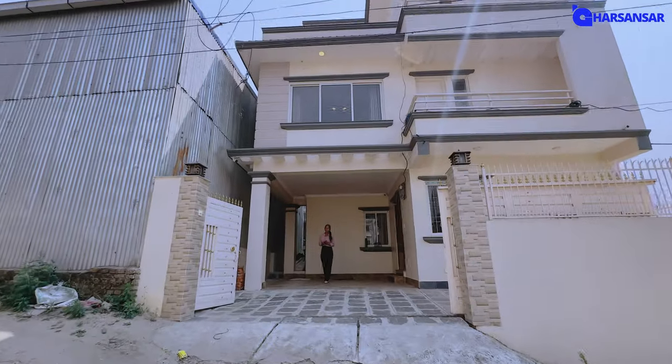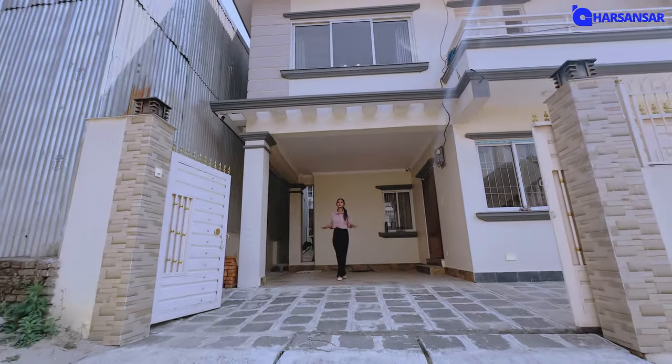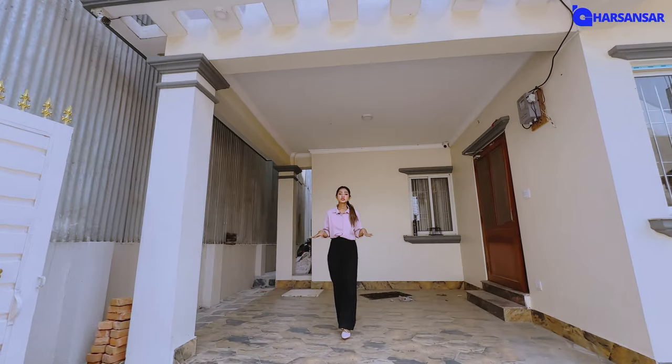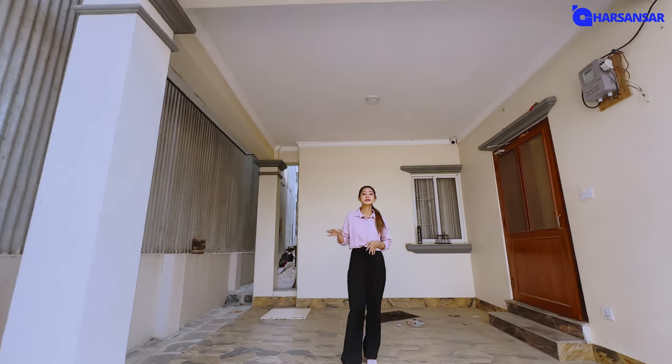Welcome to the brand new video of Carson's Real Estate. Today we are here at this beautiful location. We are near Kalika Park, just 2 minutes away.